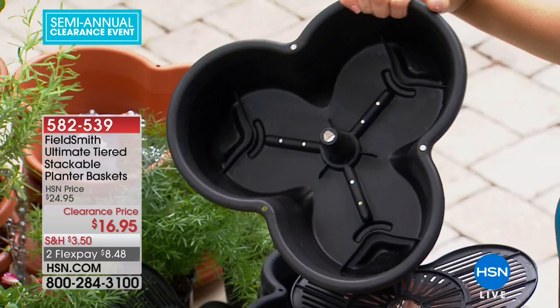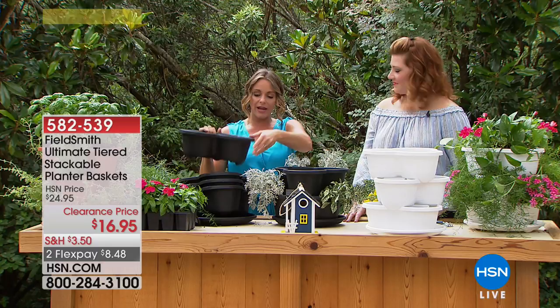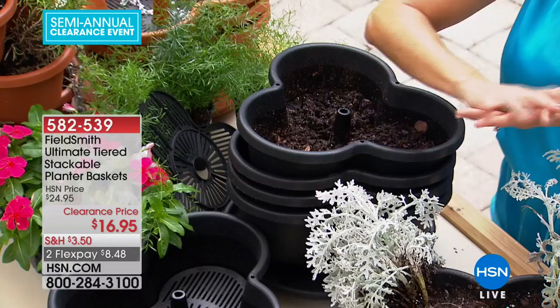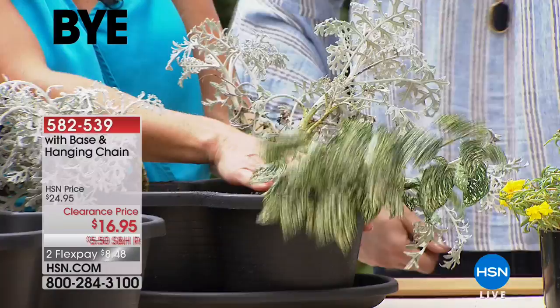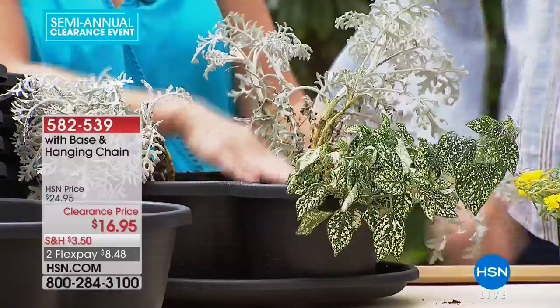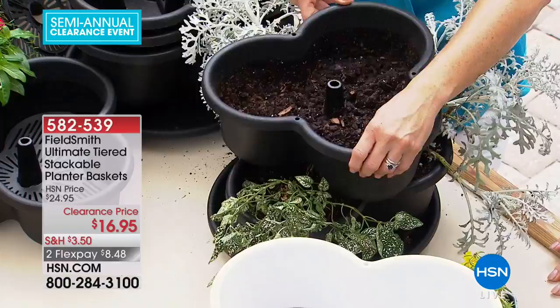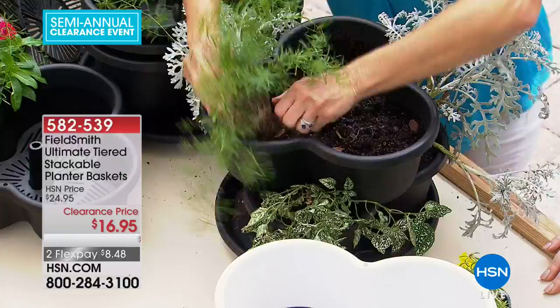Go to your local nursery or home improvement store, find plants you love, and start stacking. Fill in garden soil and put a couple of plants in — these plants are no more than 50 cents each. Then stack the next tier kitty-corner and add more soil and plants. You can put this on a tabletop or hang it by the chain. The chain threads through the base of all three tiers up through the center.